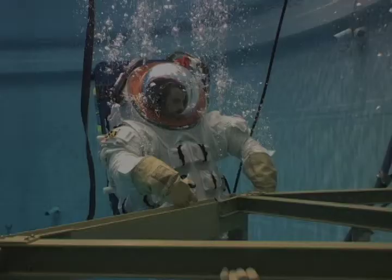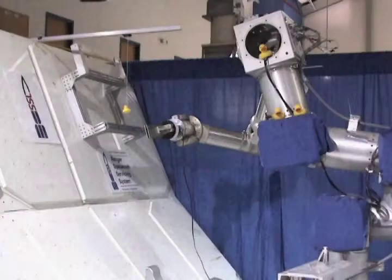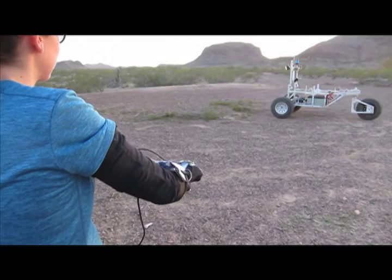Welcome to the Space Systems Laboratory at the University of Maryland. The SSL, comprised of doctoral, graduate, and undergraduate students, explores the capabilities of robotic spaceflight and studies human factors within space systems.